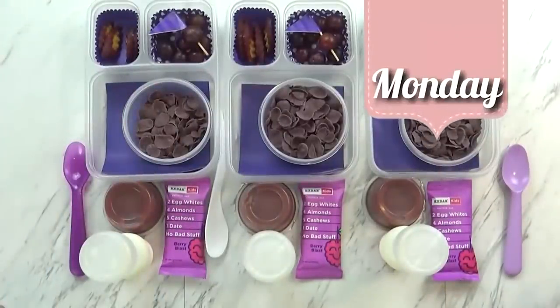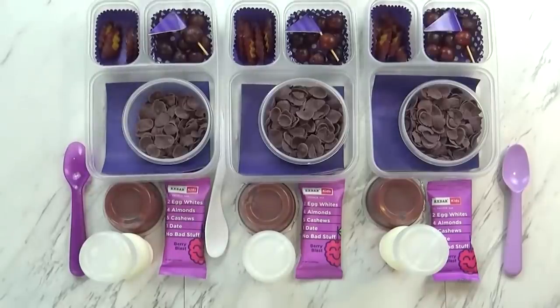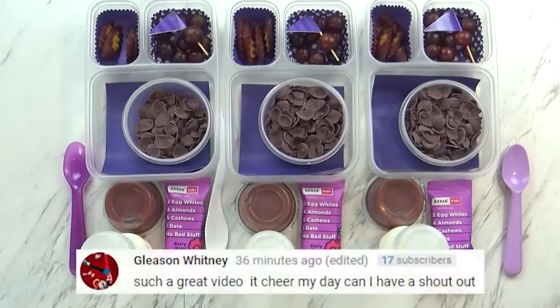My favorite one was the purple lunch. Good morning guys and happy Monday. Today I have Jackson and Lily with me. So what do you think about the purple lunch today? That's awesome! Last week we ended on blue, so Friday was blue, and of course today on Monday we're going with purple.